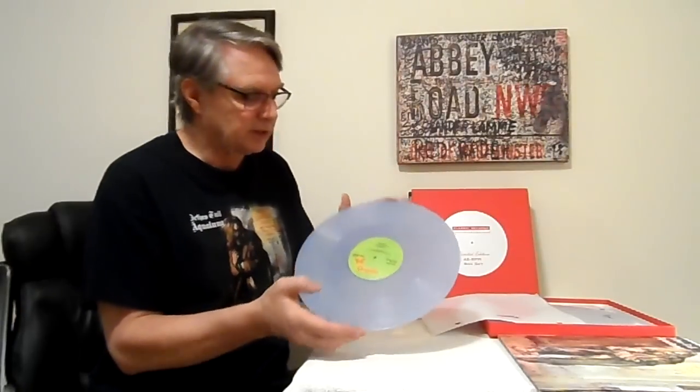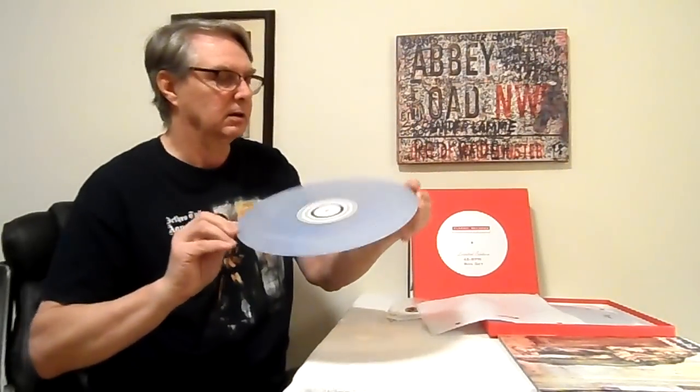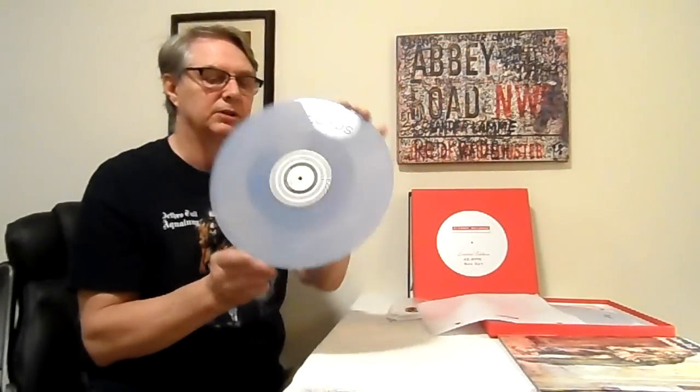Clarity vinyl. Classic Records invented clarity vinyl. You can see on the back where it says Classic Records. There's no sound on this side — it just has a little strobe so you can check and adjust your speed. They invented the clarity vinyl, and Chad's got that clarity vinyl now and he's making his UHQRs out of that clarity vinyl.